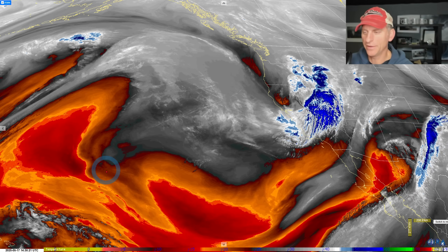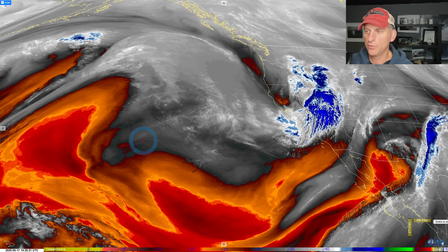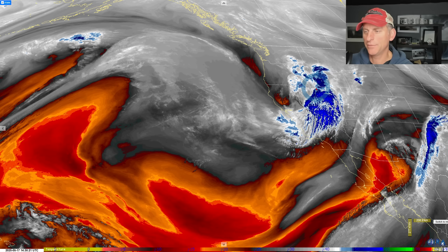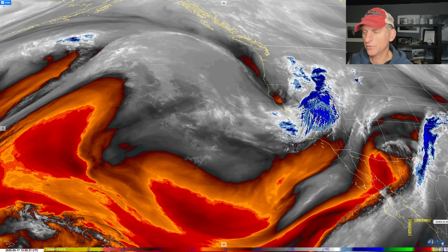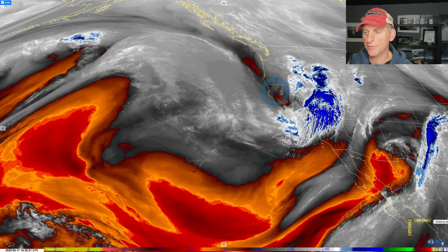Hey everybody, Michael Snyder, California Weather Watch. Today is May 17th. Right now we are looking at the mid-level water vapor loop — it shows this trough digging down the coastline right across California quite nicely. This is going to make some thunderstorm activity and bring some winds, maybe a little bit of higher elevation snowfall as well. We'll take a look at how long this is going to last and what is to come after that.